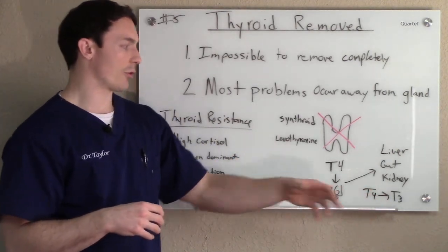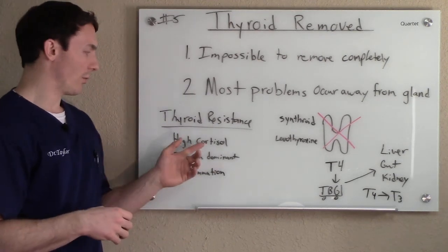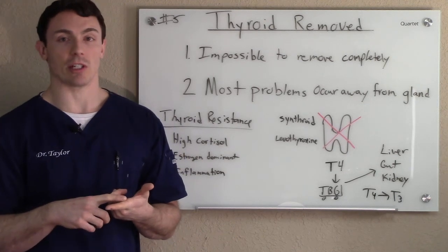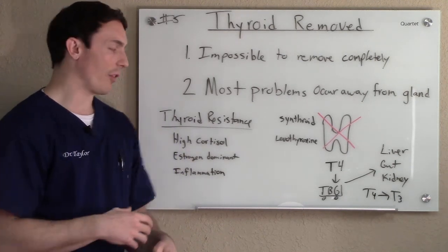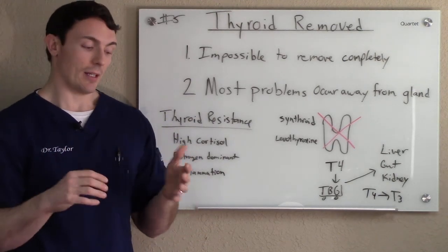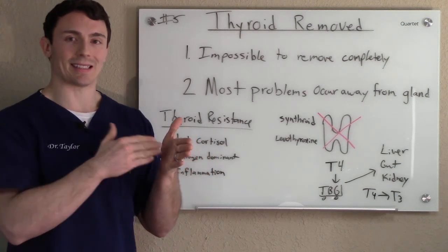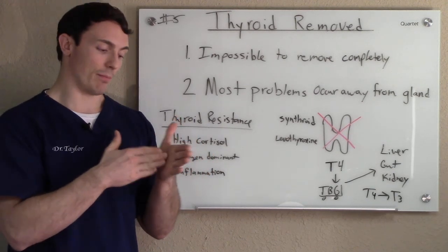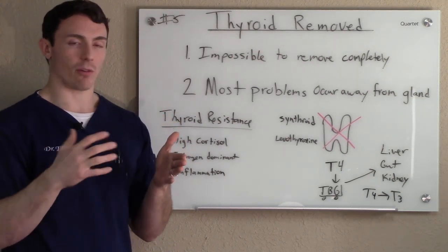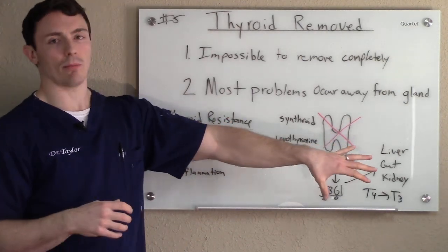Just with the conversion in and of itself, you could also have symptoms of thyroid resistance. High cortisol, estrogen dominance, inflammation in the body — and if you have any kind of chronic illness or issue, you absolutely have inflammation. All these things cause thyroid resistance. What thyroid resistance means is even if you convert all this to T3 like you're supposed to, it doesn't allow the T3 to cross the cell membrane to get into the cell to work like it's supposed to. So you still have all the symptoms of thyroid issues, and all these things occur away from the thyroid gland.